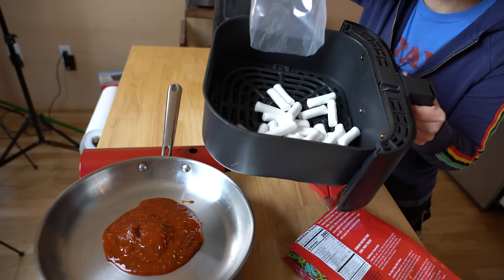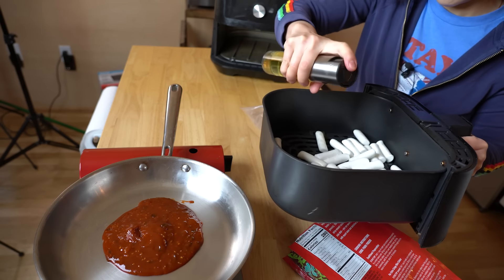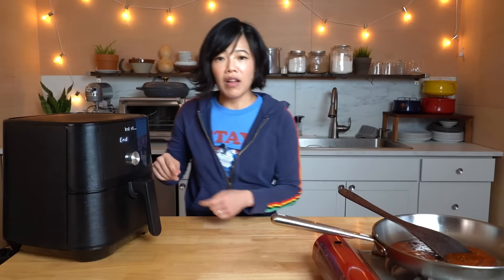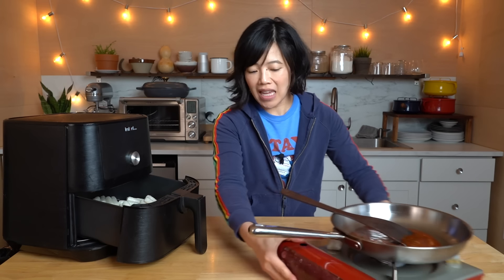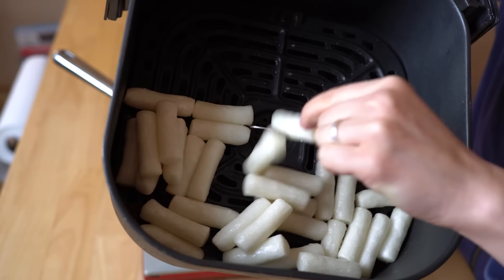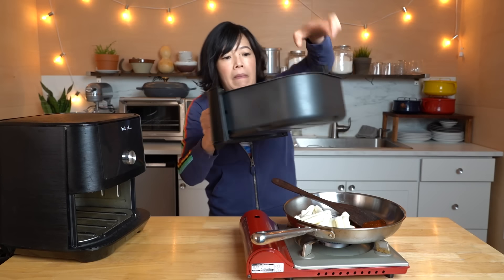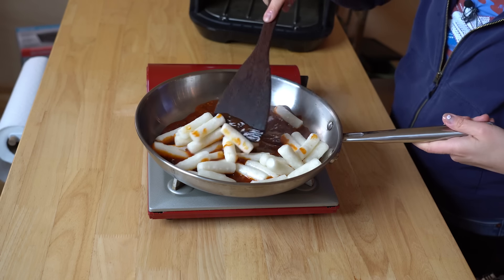The sauce is heated up. I'm going to spray the bottom of my air fryer with some oil, add the rice cakes, and then spray the tops. Back in the air fryer for three minutes, then we're gonna turn them around — shake, shake. Three more minutes. The air fryer has just beeped. Look at my little rice cakes! My sauce is bubbling away. Can you see how they've puffed up and crisped up a bit on the edges? Now we're gonna dump those in and stir them around to coat with the sauce.